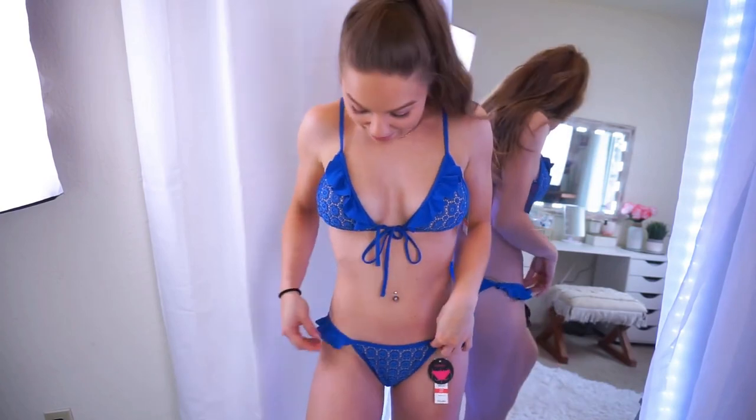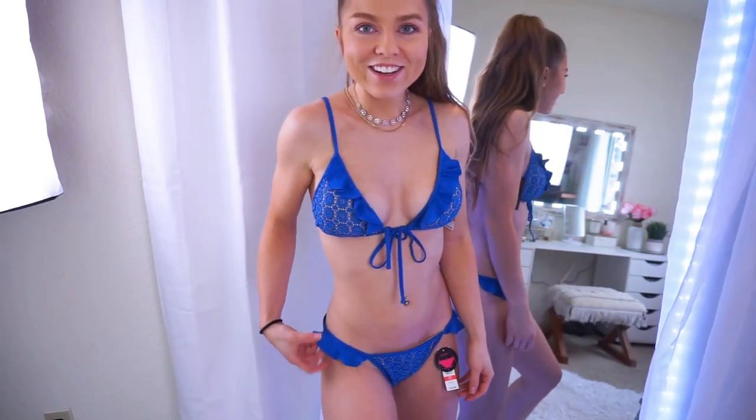So here are the itty-bitty, tiny, cheeky bottoms — they are like a Brazilian cheeky in between. They show a lot of the booty, but I love the side ruffles, they're so cute. The bottoms are a size small, true to size. The top is a size medium.